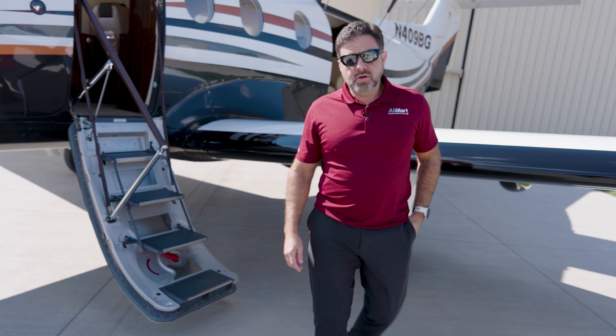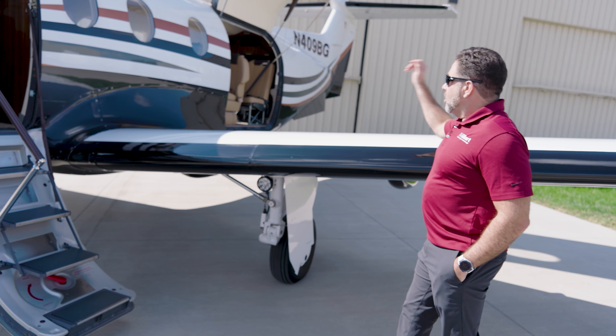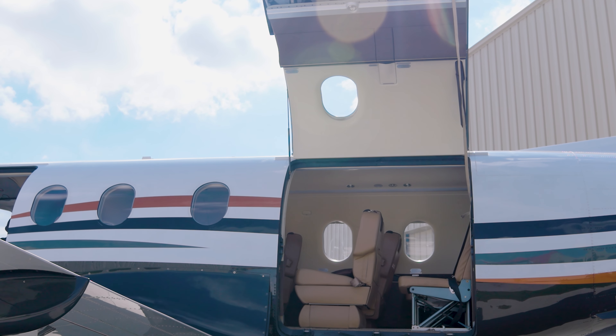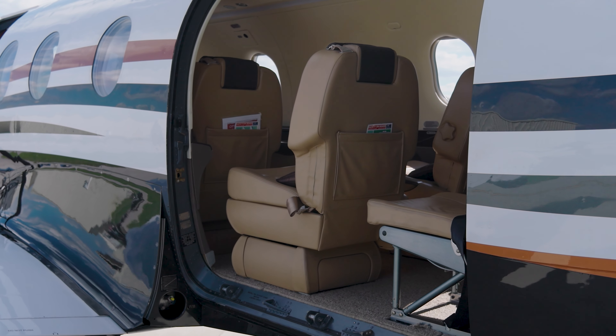Additionally, for all your cargo needs — mountain bikes, cargo pallets, whatever it may be — there's a large access door in the back that makes it easy to put whatever cargo you want back there. I've even seen people haul motorcycles back there. Very easy to do. Those seats pop right out.